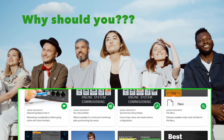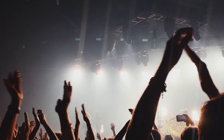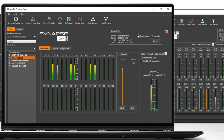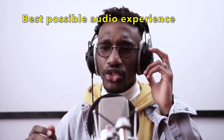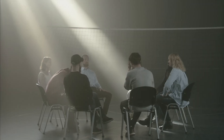So why should you consider learning more about Audio DSP? Whether you're a professional in the ProAV industry or just someone who enjoys high-quality sound, Audio DSP offers a way to get the most out of your audio setup, with the ability to fine-tune your sound and achieve the best possible audio experience. Audio DSP is a valuable tool for anyone looking to improve their audio environment.